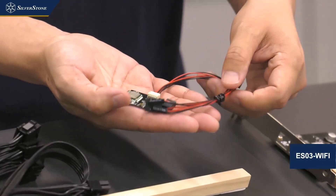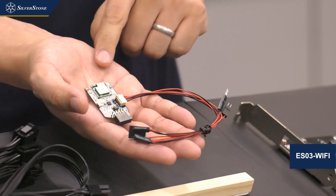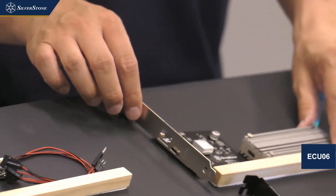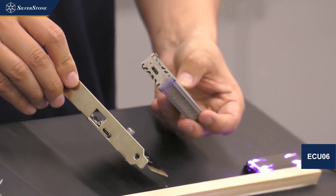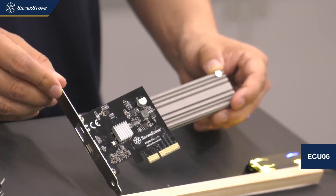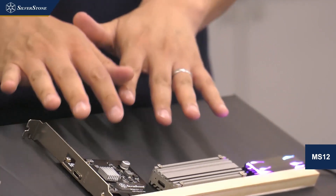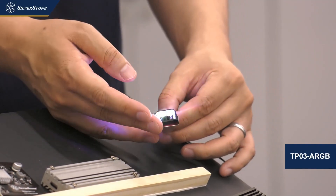Next we have the ES03 Wi-Fi. We've already launched a physical remote starter for PC, but with this Wi-Fi model you can download an app and turn your PC on and off via smartphone. We also have two prototypes of Type-C port devices: an adapter card that gives you USB 3.2 Gen 2x2 at 20 gigabit speed, and an M.2 NVMe external enclosure that works at the same speed. These two will be launched at the same time.